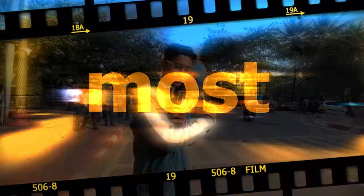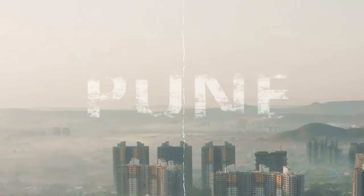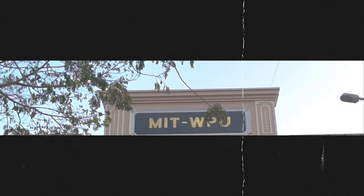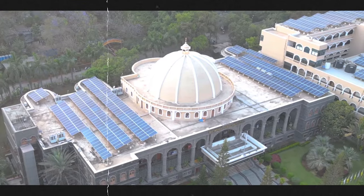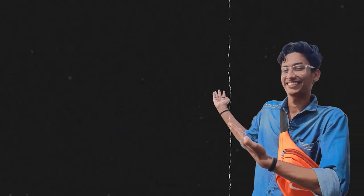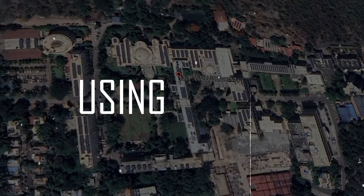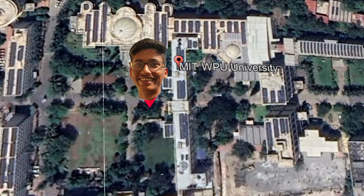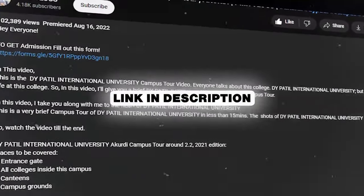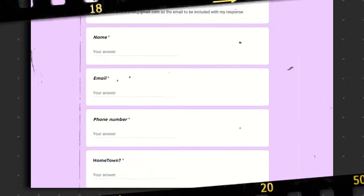Today's video is a campus tour vlog of MIT World Peace University. Before starting, I want to tell you two things: first, I'm using a map to make it easier for you to follow me throughout the campus. Second, if you want help with your admissions or have any queries, there's a link in the description to a Google Form — fill it out and you'll get a call from me. Now let's get started.